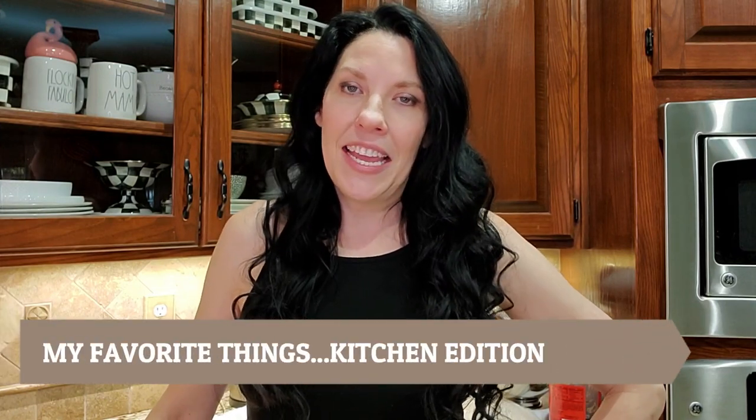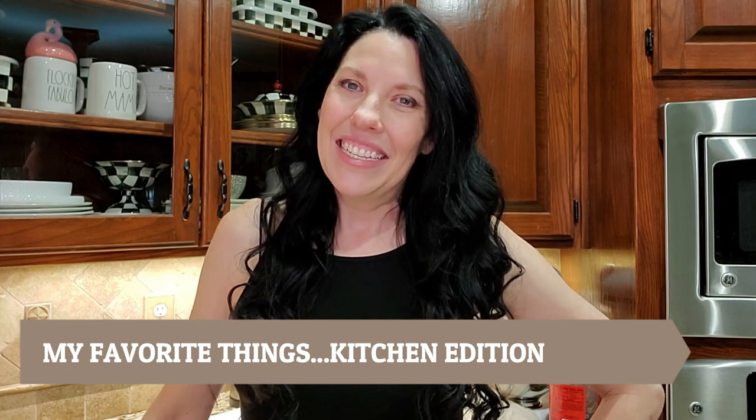Hey there everyone and welcome to my channel, I am so glad that you stopped by to watch today. My name is Lisa and today is a special video. Melinda over at Melinda's Messy Sink invited me to join her in this collaboration for all of our favorite things in our kitchen, so you don't want to miss this — I have some great stuff coming up and I want to share it with you.